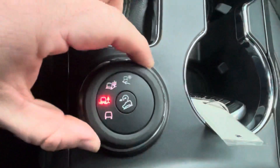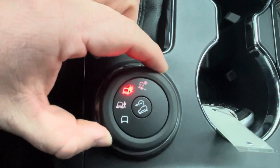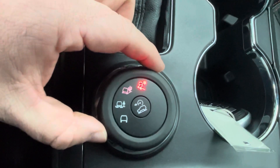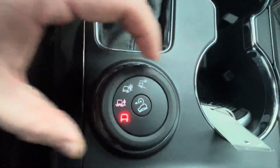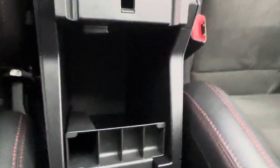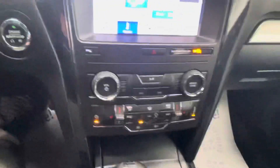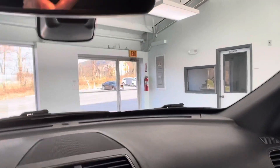Going down the line, you have some nice storage with USB and auxiliary inputs. Pretty straightforward shifter. You do have a few different driving modes — mud/rut mode, sand mode, and snow/gravel/grass, kind of like a winter mode, which is nice. Nice deep well for storage and another 12-volt outlet so you can stay connected at all times. Map lights up top — very bright and very nice.